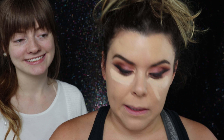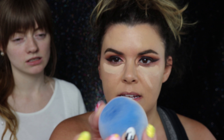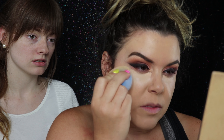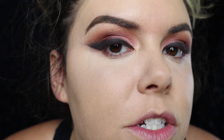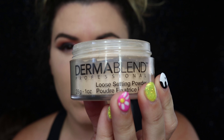Going back in with Tarte Shape Tape - another makeup essential. We're just gonna go under the eye and dab it out with the sponge on the flatter side. I want to be more precise, especially around my wing. You want to use a nice loose powder to set your foundation - I like Dermablend, and Laura Mercier is also a good one.